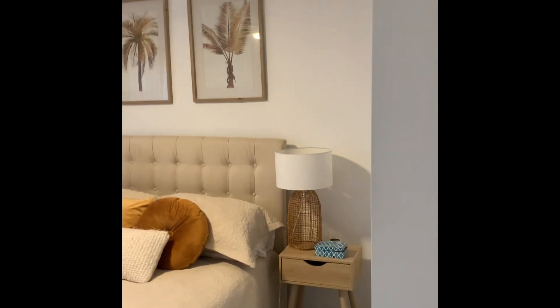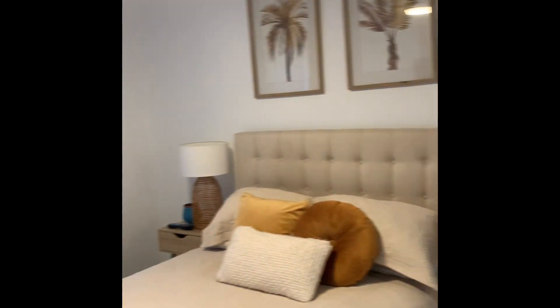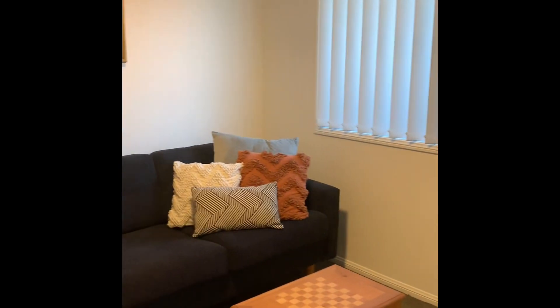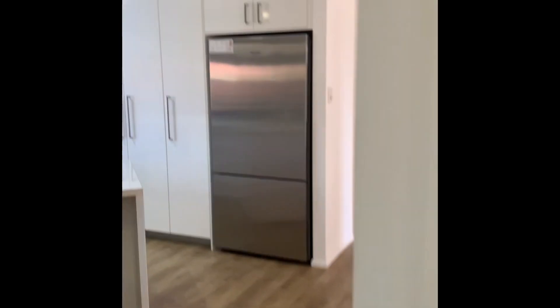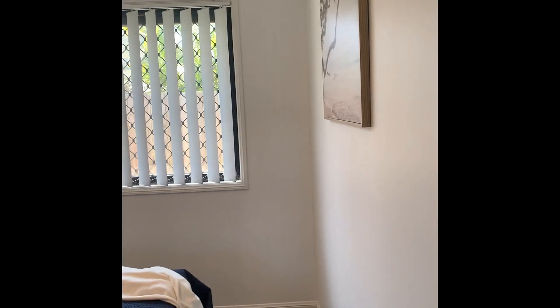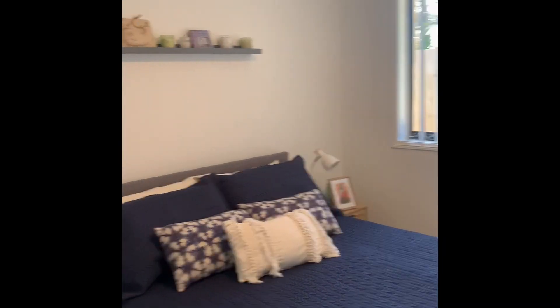So two good sized bedrooms down here, all with built-ins, fans and the ducted air. This one's set up as a sitting room at the moment. They're downsizing — kids have left. So that's the kids' wing. And then we have the fourth bedroom — again, built-ins, fans, security. The second lounge.